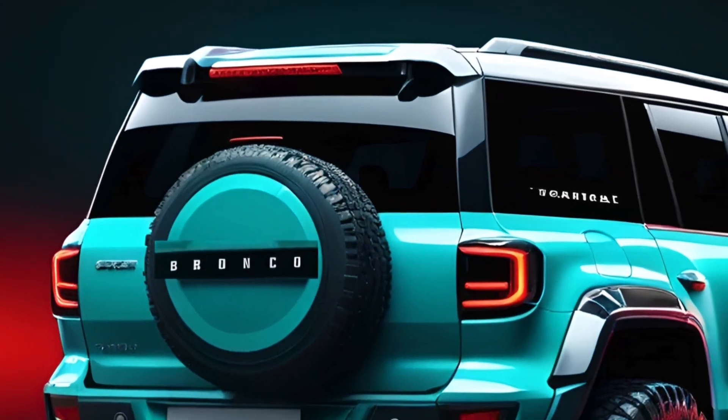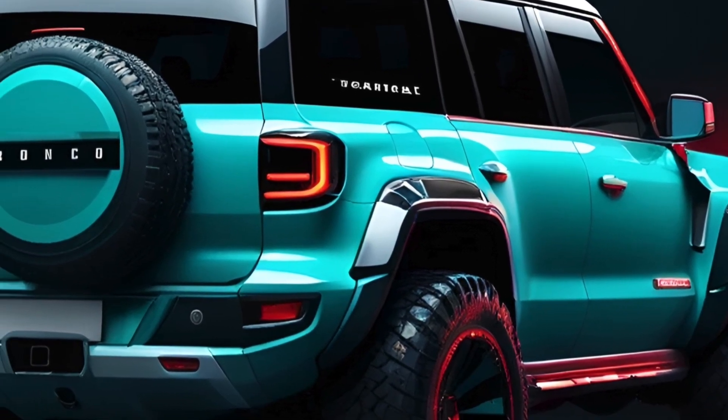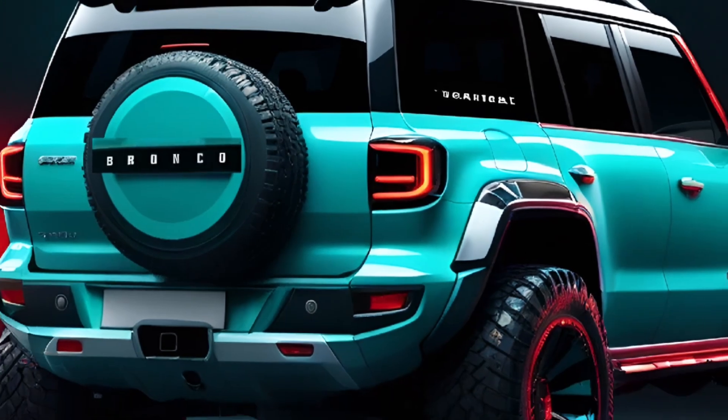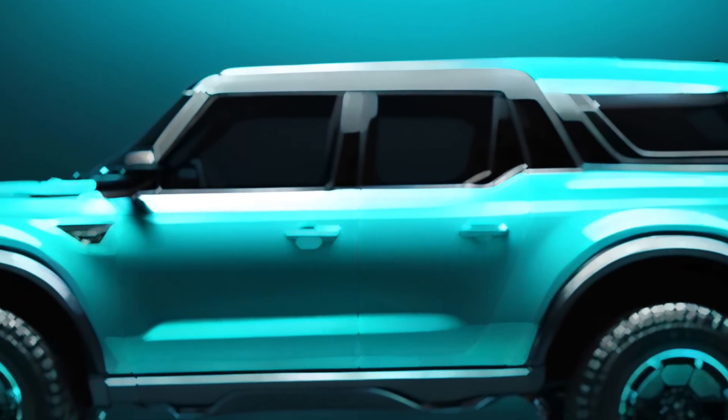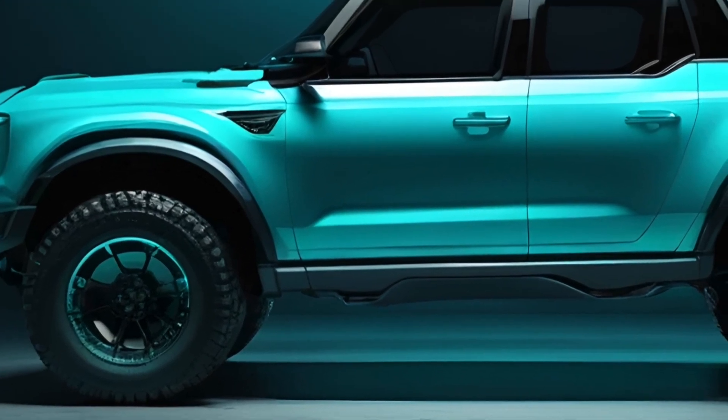Now, let's talk power. The Bronco PHEV is expected to be powered by a 2.3-liter EcoBoost I4 engine paired with a 10-speed modular hybrid transmission. We anticipate an 18-kilowatt-hour battery, offering an all-electric driving range of around 30 miles, depending on the trim and tires.